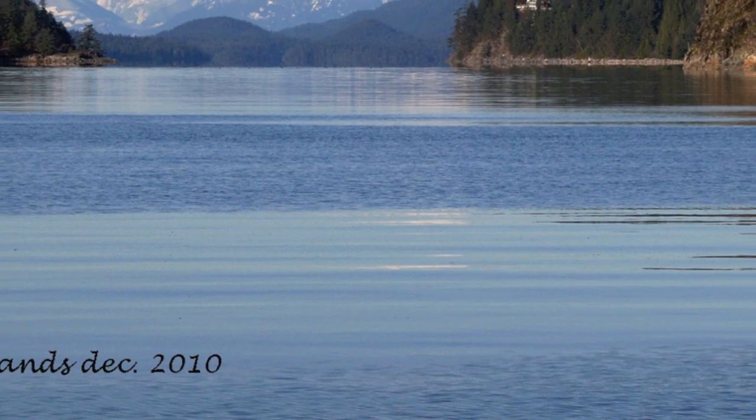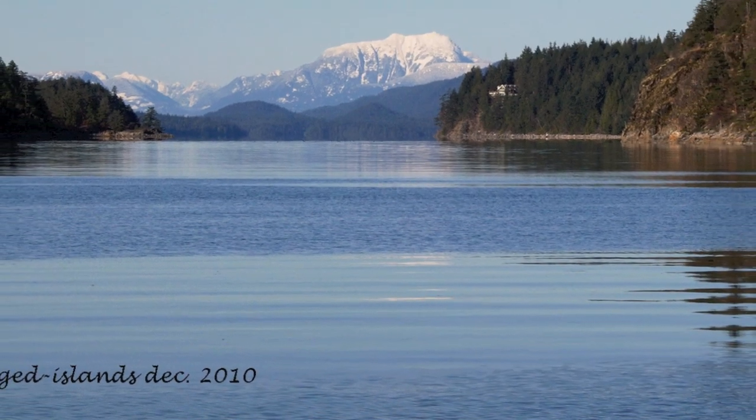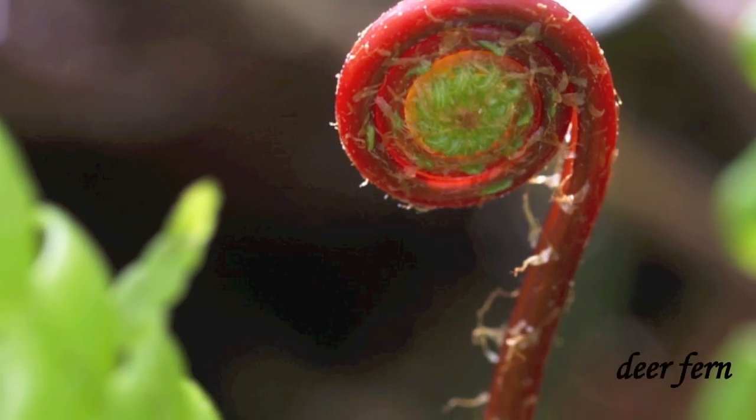A shot here of the Ragged Islands, just up towards Desolation Sound, just by Lund.